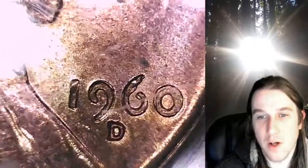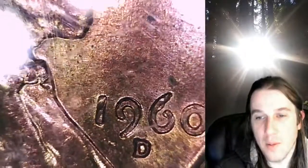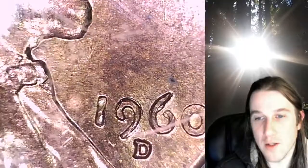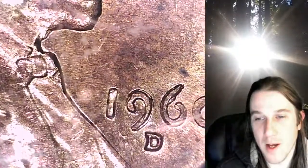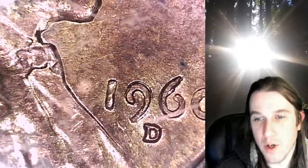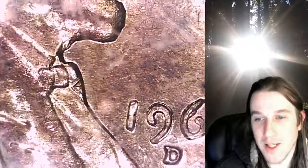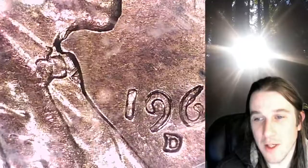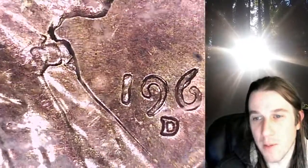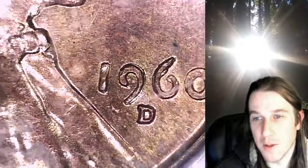This is also an RPM. The scratch is kind of over half the fun part. But there is a faint D that goes to the north of the D, directly above, and it goes all the way up to the bottom of the 9. You can see kind of the curve of it — the light is hitting it pretty well right now. Where you can see a D right there, that is actually like a trace of another D. So this one is an RPM, or over mint mark (OMM) — it's a D over D, so it's pretty cool.